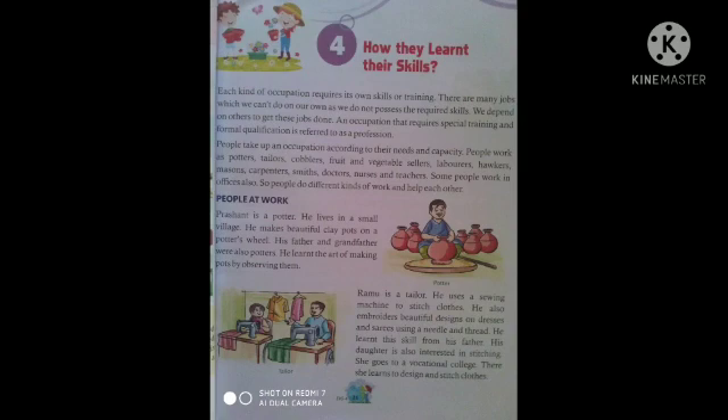Ramu is a tailor. He uses a sewing machine to stitch clothes. He also embroiders beautiful designs on dresses using a needle and thread. He learned this skill from his father.